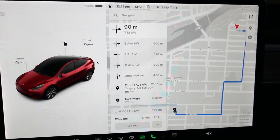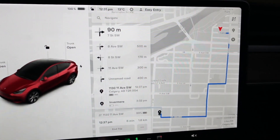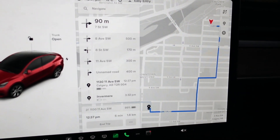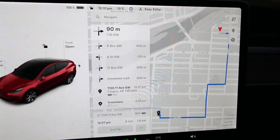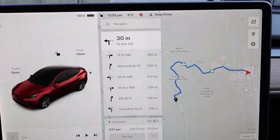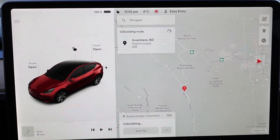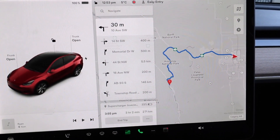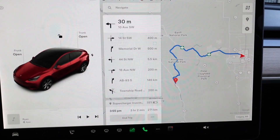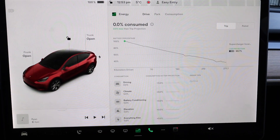One stop to make at the co-op to drop off a prescription for my wife, and then we're on our way to Invermere. It looks like 30% at the destination, so I will only charge when I get to the supercharger in Invermere. Starting off from the co-op downtown, it's saying I'm going to arrive with 32%. It's a lot more than 147 kilometers — about 271 kilometers — and it's saying we'll arrive with 33%. It's basically giving me no additional range tips.